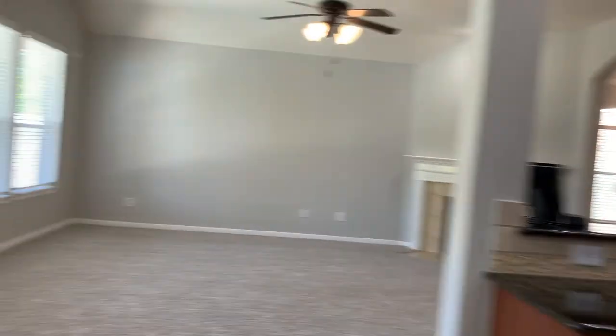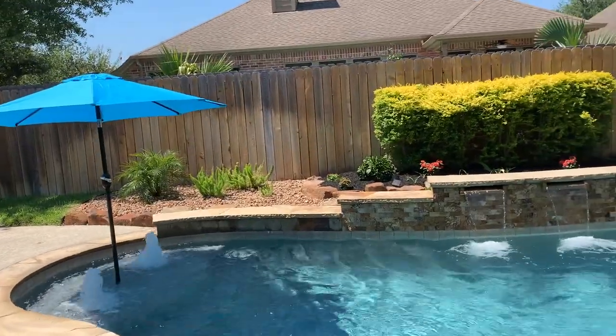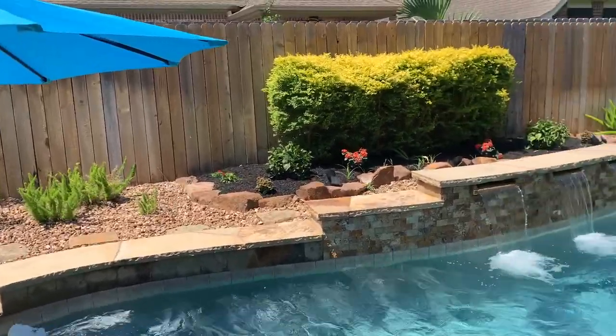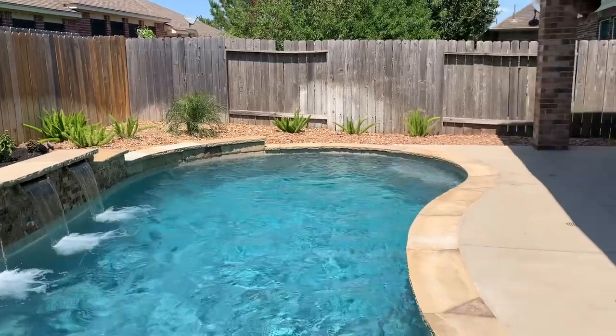Now it's time to go see my favorite feature of this home — the backyard. Say hello to your very own outdoor oasis. With a covered porch and a self-cleaning pool, you can spend hours of fun or relaxation in this backyard.